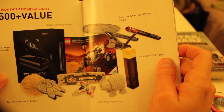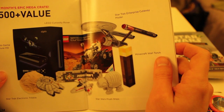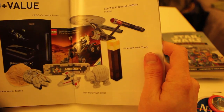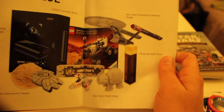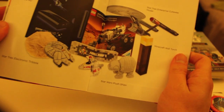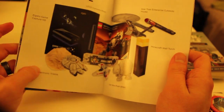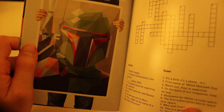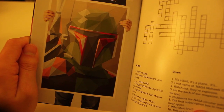This is the Epic Mega Crate for this month. Looks like you get an Elgato Capture HD card or device, a Minecraft wall torch, a Star Trek Enterprise cutaway model, Star Wars plush ships, and an electronic prop from Star Wars. And here's somebody's artwork — Boba Fett. And there's a little crossword.